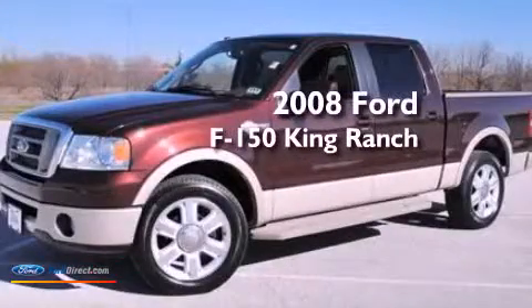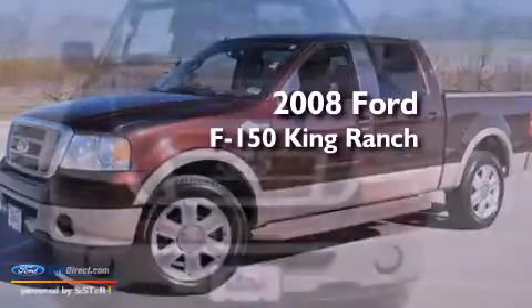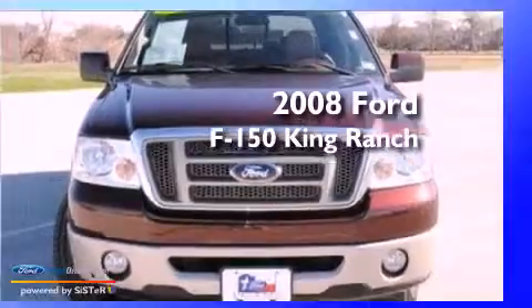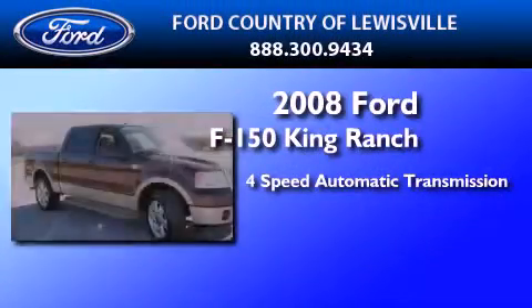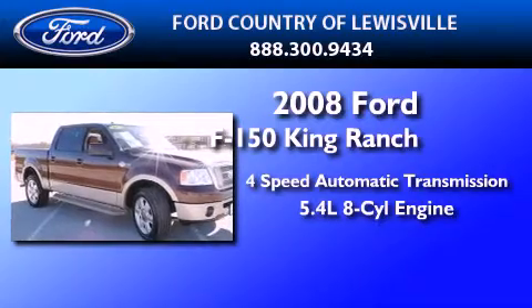This is a certified pre-owned 2008 Ford F-150 King Ranch. This truck has a 4-speed automatic transmission and a 5.4-liter V8.